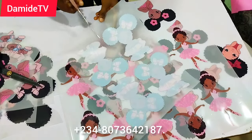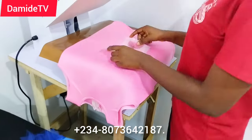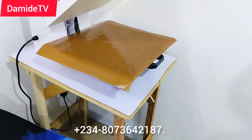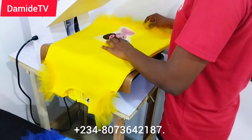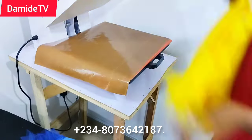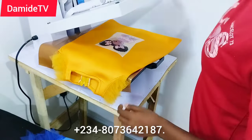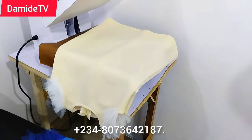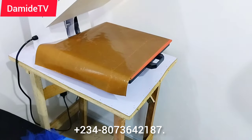I went ahead to apply the DTF and was very creative about placement — some by the side, some in the middle. I also added ruffles using net material to create unique designs: some at the bottom, some by the side, just to make it look unique and beautiful. If you need any of my services — DTF, screen printing materials — or want to register for my screen printing class, go to the description box below, click the WhatsApp link and chat me up.